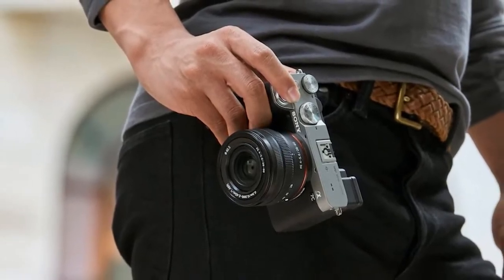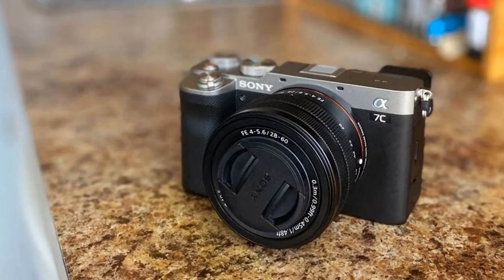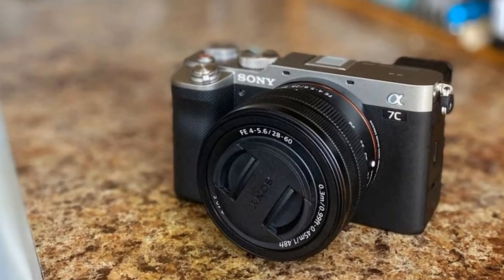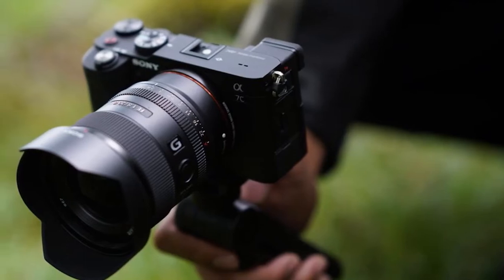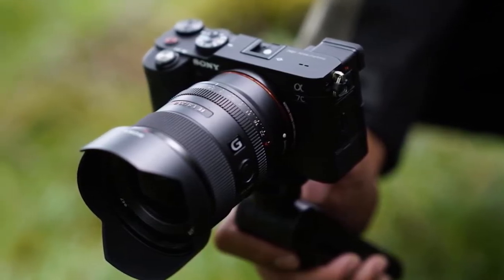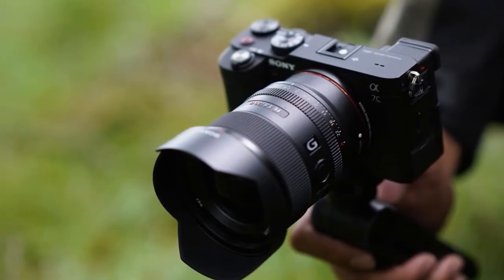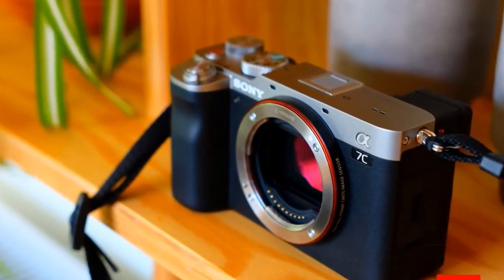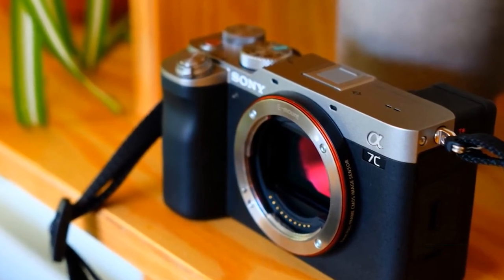However, in shrinking down the A7C, Sony also made a few compromises on the handling. There's no joystick on the back of the camera for example, and there's only one control dial. In addition, the electronic viewfinder is the type of unit that is more commonly found in APS-C format cameras. While it's great to have a vari-angle screen, if you can live without it and don't mind a slightly larger camera, then the Sony A7 Roman 3, which sits above the A7C in the range, makes a great alternative and costs a little less.